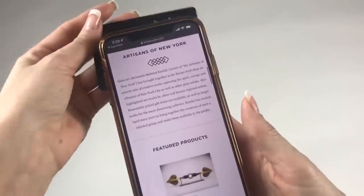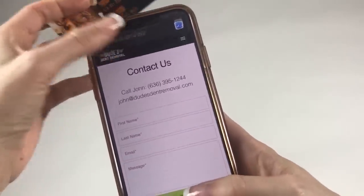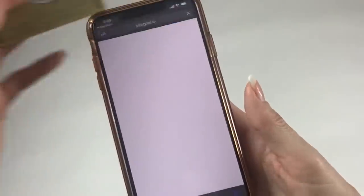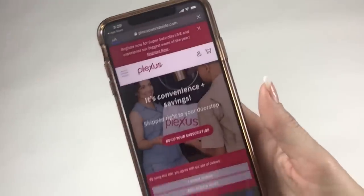QR codes are provided for phones without NFC support. According to the manufacturer, in the future advanced contactless communication will be built into every card. Do you think that this invention will be popular?